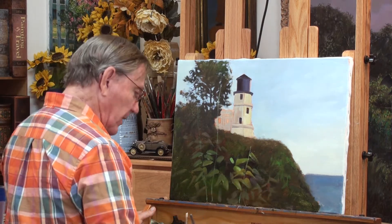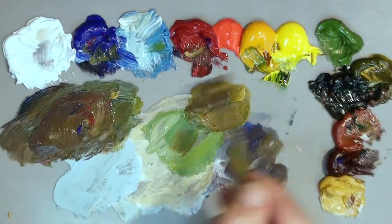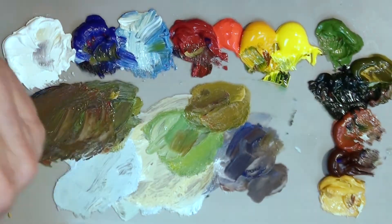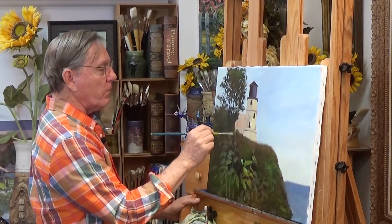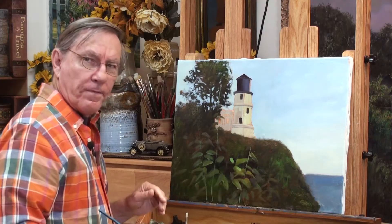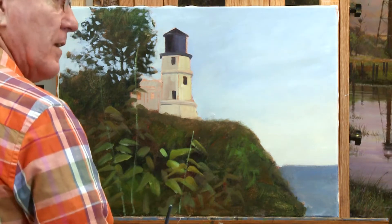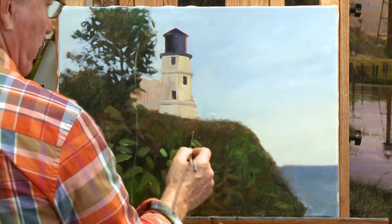I would rather see a painting that has a few things left out and suggests rather than every single detail put in. There's a personal preference too — there's nothing wrong with lots of detail. But if the same effect can be done with a few strokes rather than a whole lot of strokes, I think it makes the painting more effective.